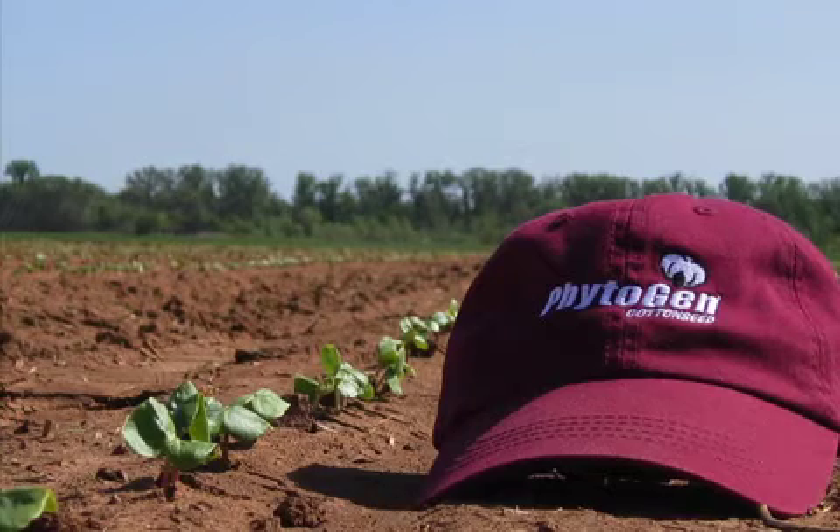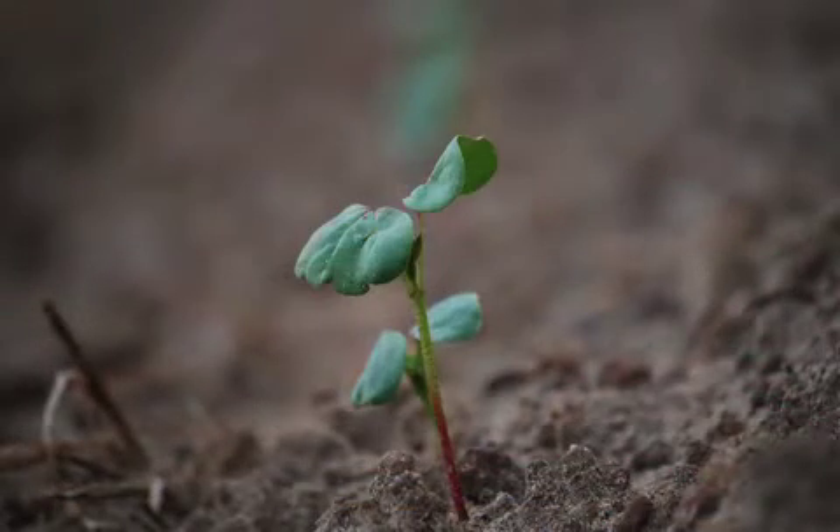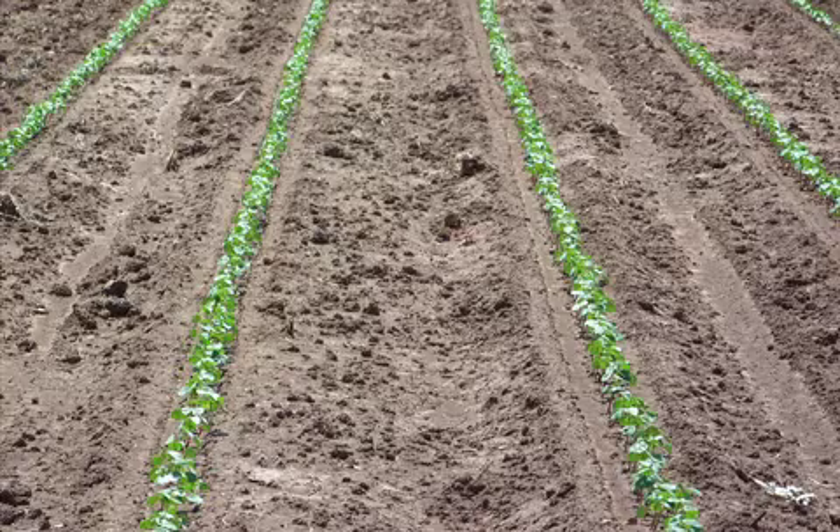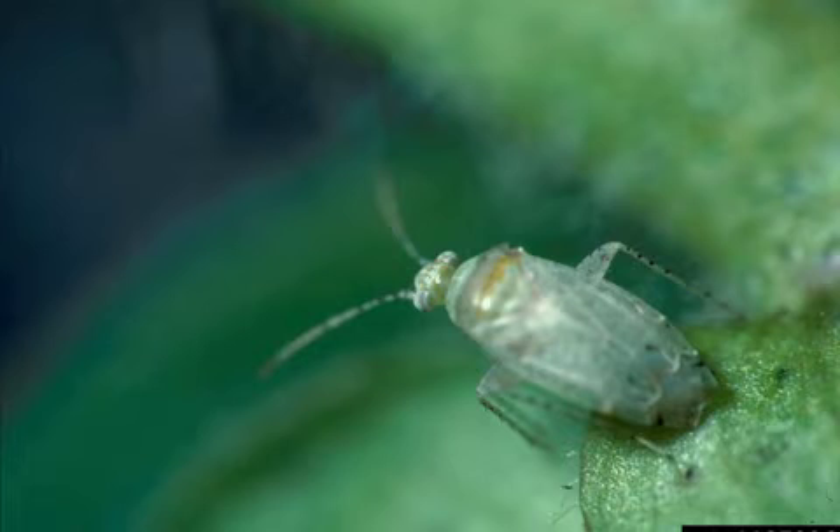As some of our fields are approaching the pinhead to matchhead growth stage, it is important to scout for cotton flea hoppers. Adult flea hoppers are approximately 1/8th inch in length and pale green in color. Flea hopper nymphs, which are opaque green in color, look like adults but lack wings and move rapidly when disturbed.